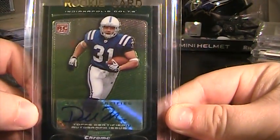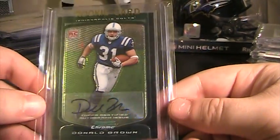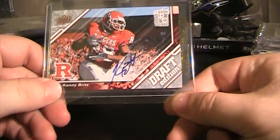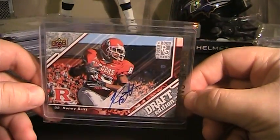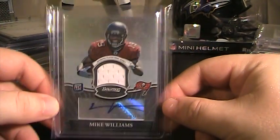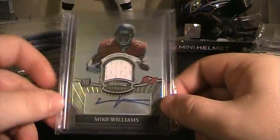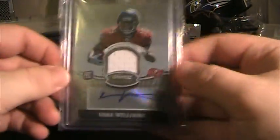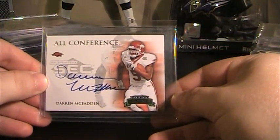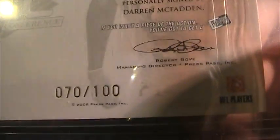From 2009 Bowman Chrome, Donald Brown Rookie Auto, also not numbered. From 2009 Upper Deck Draft, Kenny Britt Rookie Auto, not numbered. From 2010 Bowman Sterling, Mike Williams Jersey Rookie Auto, not numbered. From 2008 Press Pass, this is Darren McFadden Auto, numbered 70 of 100.